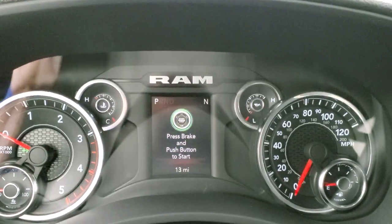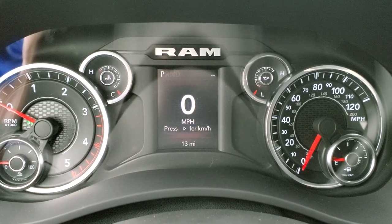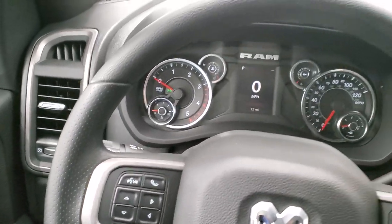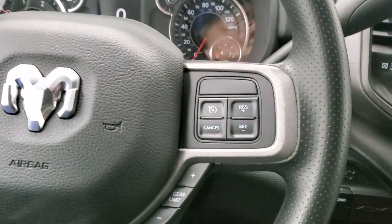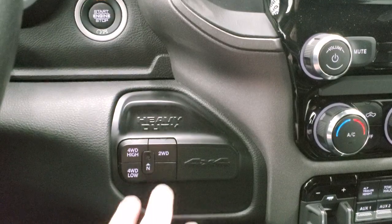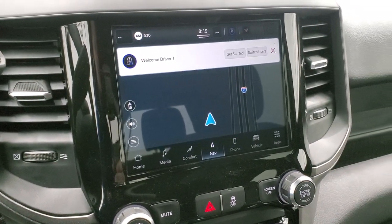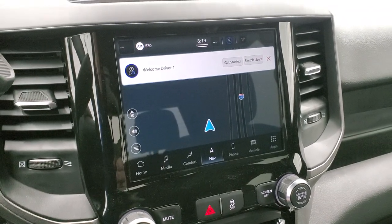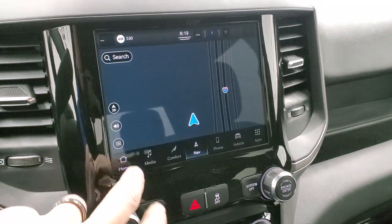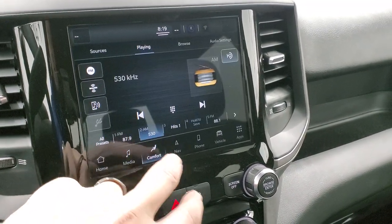You get the 3.5 inch colored instrument cluster right there. Digital speedometer. You get the Bluetooth and information center controls on the steering wheel. Cruise controls and gear selector on the right. There's your six speed automatic transmission, 68 RFE. It has the push button four wheel drive, push button start, and then the Uconnect 5C radio with the 8.4 display. This radio is supposed to be five times faster than the 4C was, and you can tell — when you're pressing buttons, stuff is a lot quicker and more responsive.